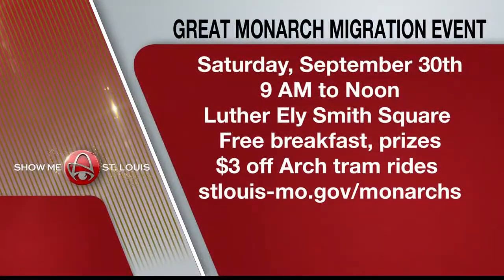This event is taking place Saturday, September 30th at Luther-Eli Smith Square between 4th Street and the Gateway Arch. There will be free breakfast prizes. And because this event coincides with National Public Lands Day, you'll get $3 off tram rides to the top of the Arch. For more information, go to stlouis-mote.gov/monarchs.